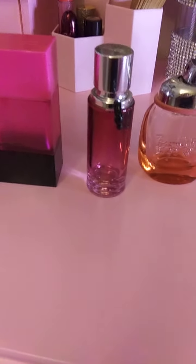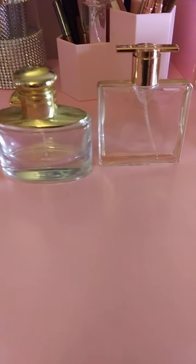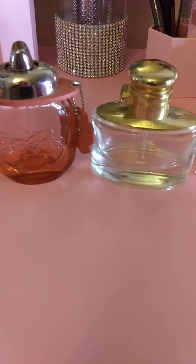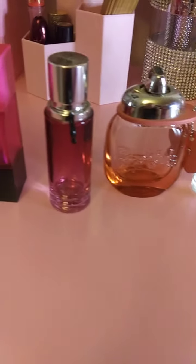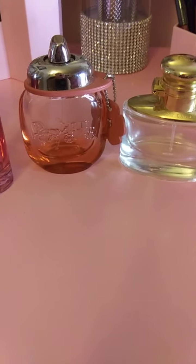So these are the perfumes I'm finally finishing up. I'm going to try to finish them in the next few weeks. That's the end of the video — if you have any questions about any of the perfumes I showed here, let me know. Otherwise, have a good week. Bye!